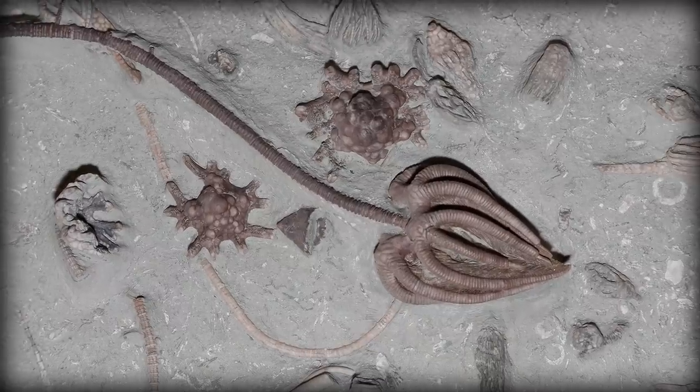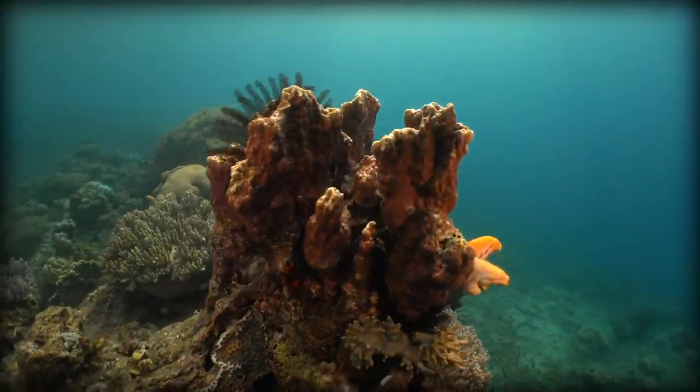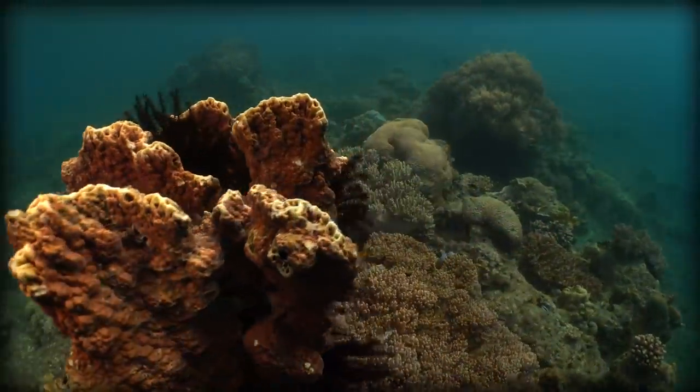Feather stars are old. They have been around for at least 440 million years, with over 5,000 different species in the fossil record.